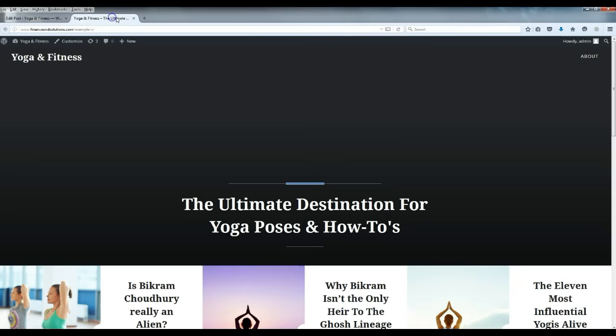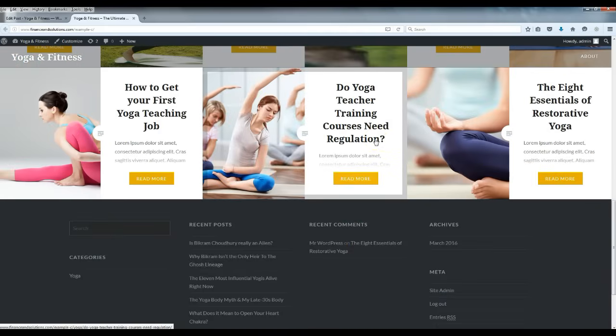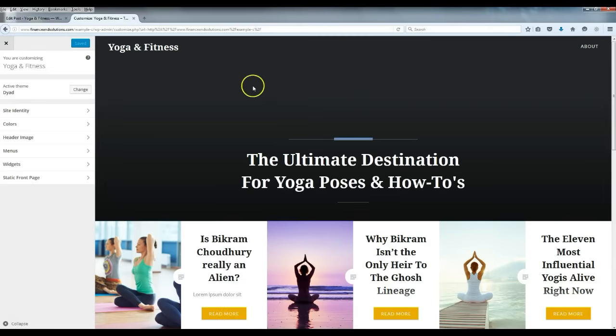Let's take a look — I'll refresh the page. As you can see, it's starting to fill out nicely. One of the main things you want to do is get your content up. Try to get at least five posts — that will help fill your website out and make it look overall better. Now we're going to close this and move on to the next step: we're going to go to Customize.